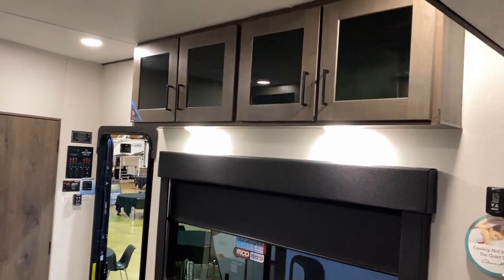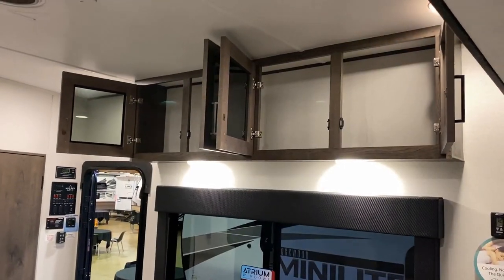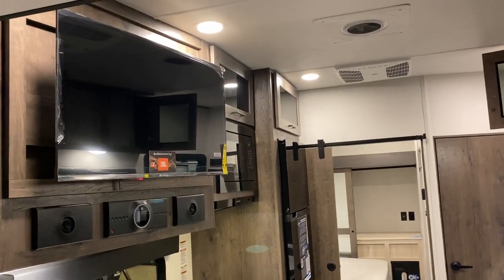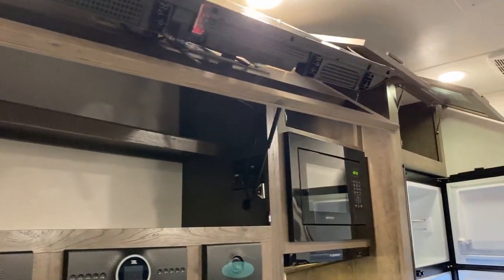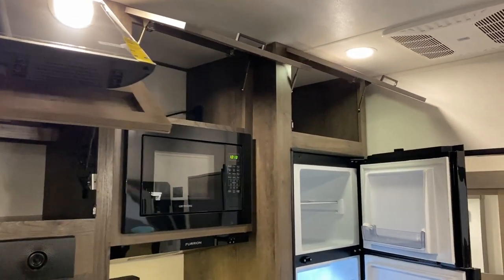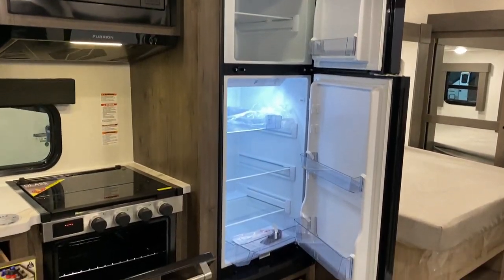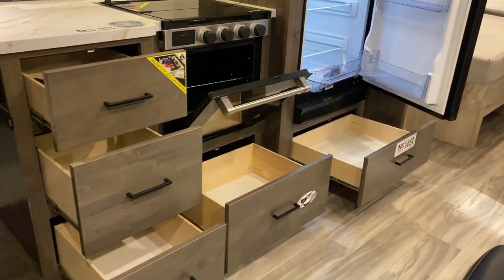These are all soft-close cabinet doors, and giving you a look up there at the full ceiling — because this is not what I sometimes call a smaller hauler. It's not like one of those Cherokee Gray Wolf little half-ton kind of travel trailer types. This is a big, full-size, full-width, maximum-height, real deal Evander Holyfield kind of toy hauler right here.